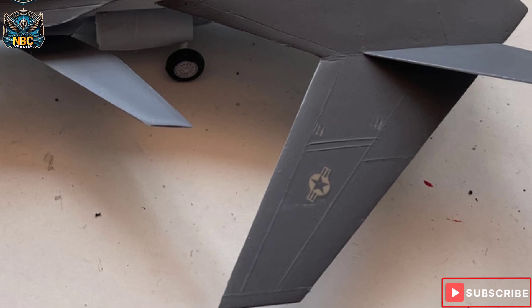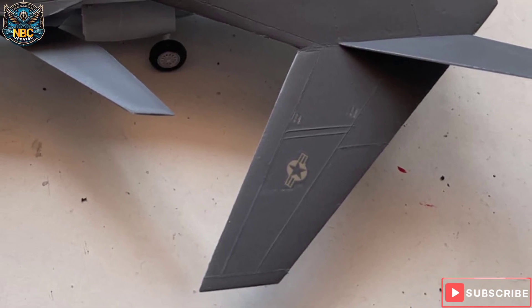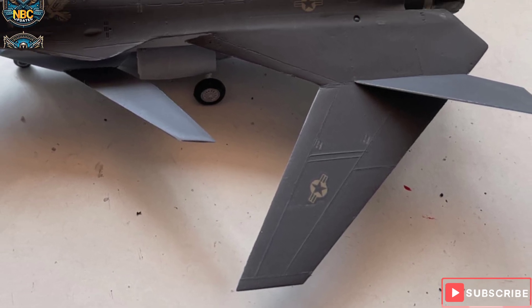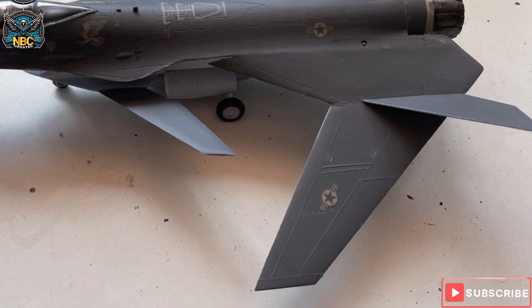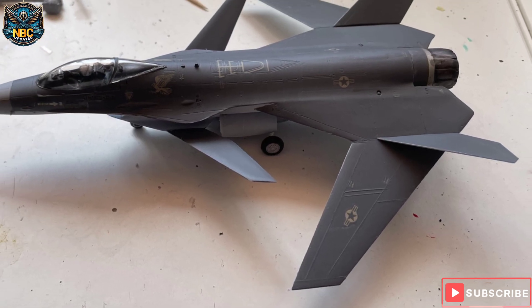So with all these benefits, why hasn't the F-16 SFW become a reality? Well, the answer is that designing and building a forward swept wing aircraft is not easy. It requires overcoming many technical and structural challenges, such as wing twisting, flutter, and stress.